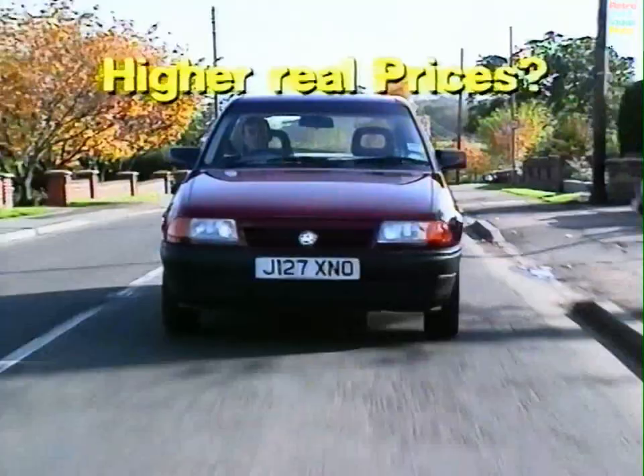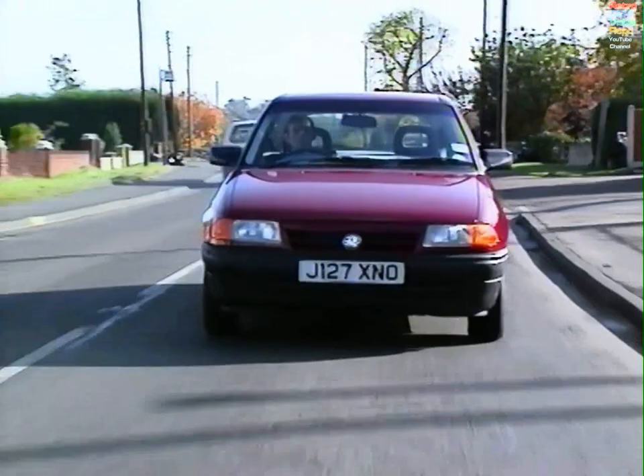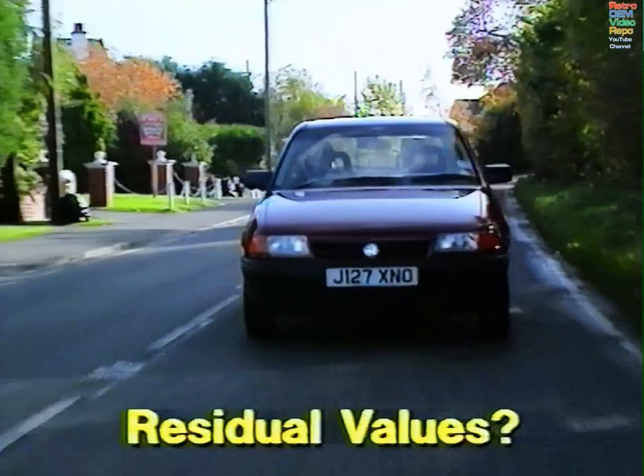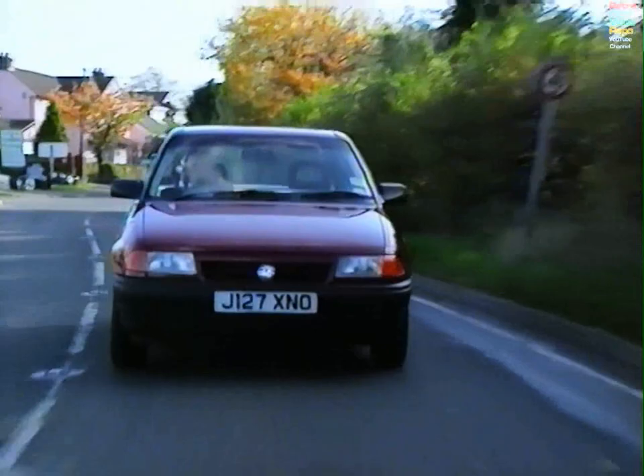The customer will end up paying more for his Astra because the dealer doesn't have as much margin with which to negotiate. The trade buyer in a year or so's time won't be interested in the Vauxhall dealer's problem — which has now become the customer's problem. He'll place a residual value on that car as if it had been sold on a proper margin like every other car, and he'll discount it accordingly. The likelihood is that the buyer, whether fleet or retail, loses at both ends of the deal.